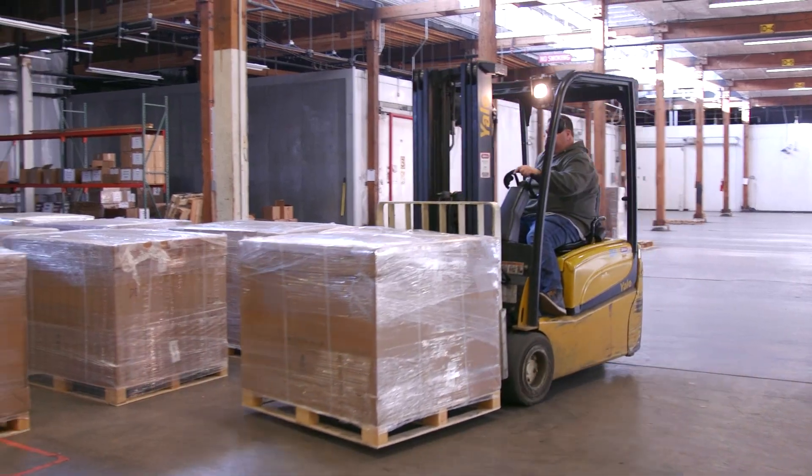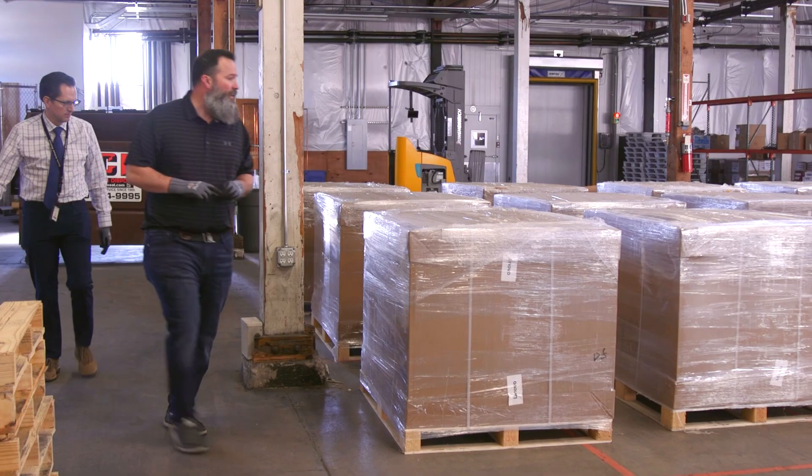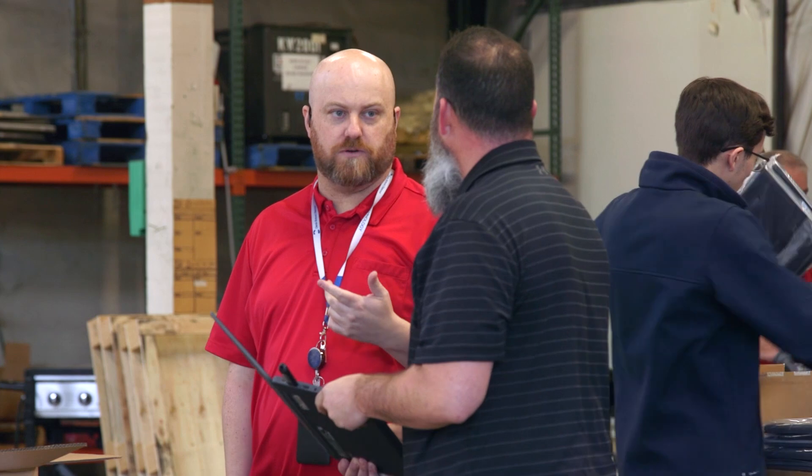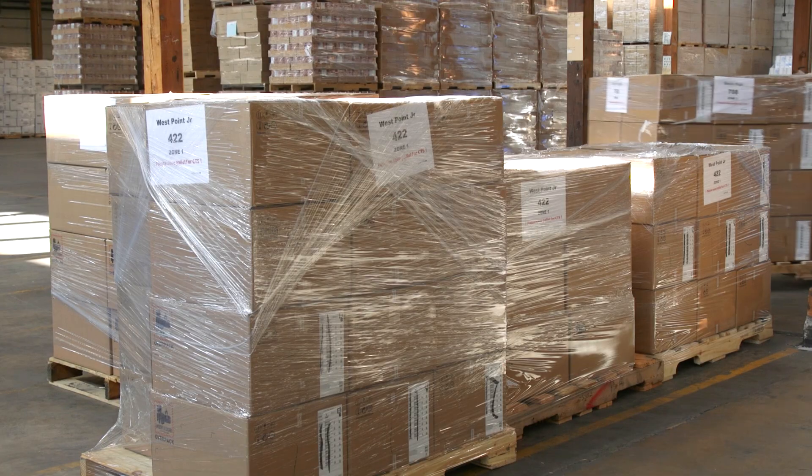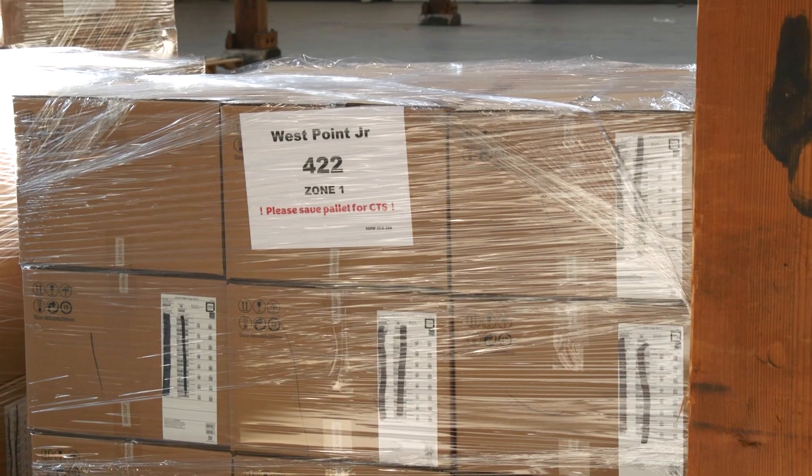The devices will be shipped from the manufacturer out here to the warehouse where we receive them. They'll come on a bunch of different pallets, and as they're received we divide the pallets up based on where they're going to get shipped out to the schools.